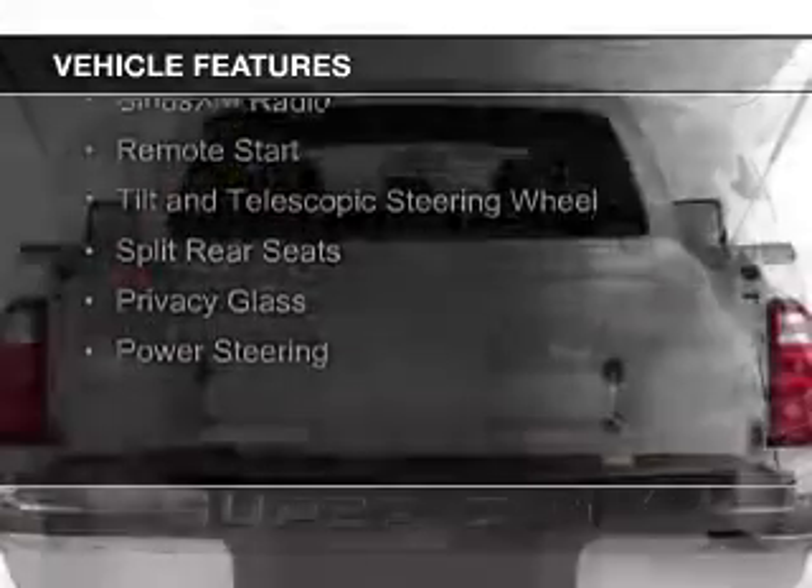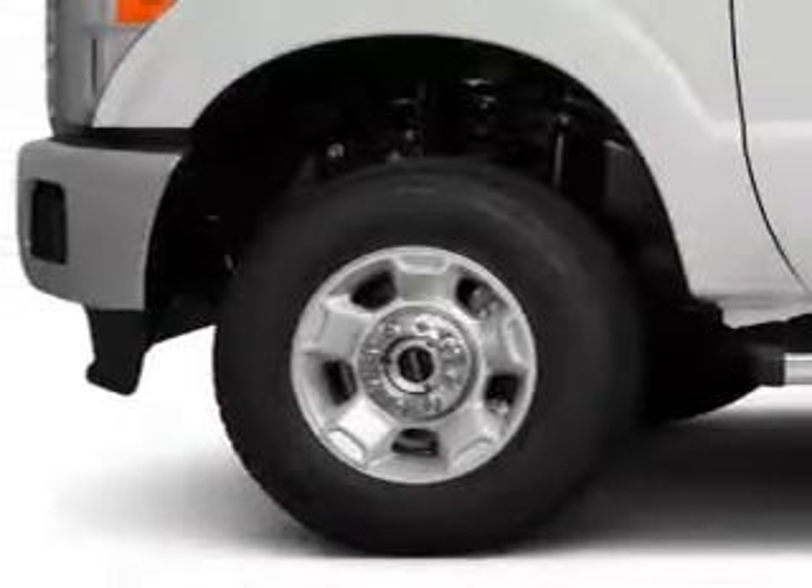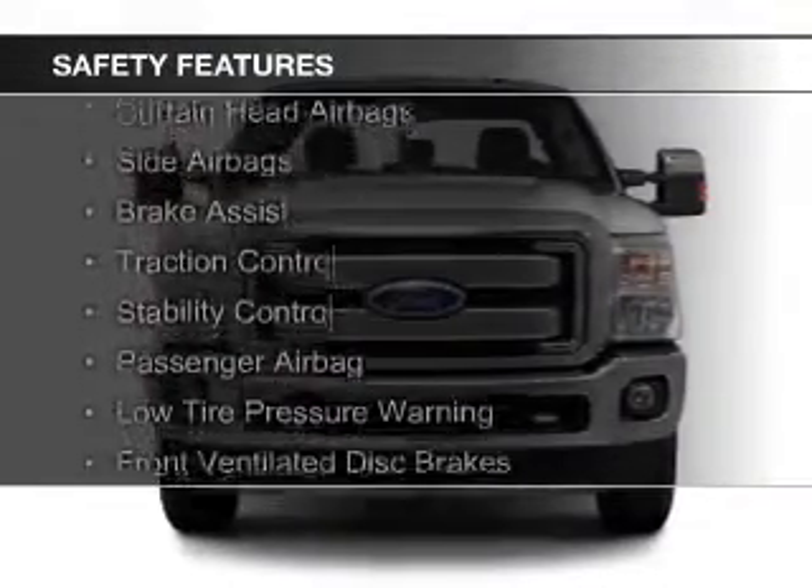The features include Sirius XM satellite radio, remote start, a tilt and telescopic steering wheel, split rear seats, privacy glass, and power steering.